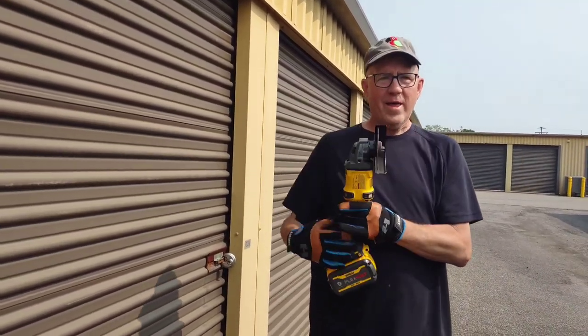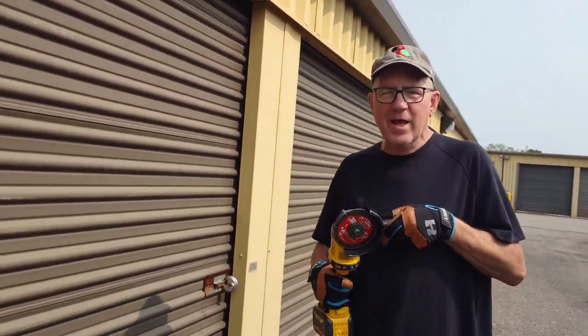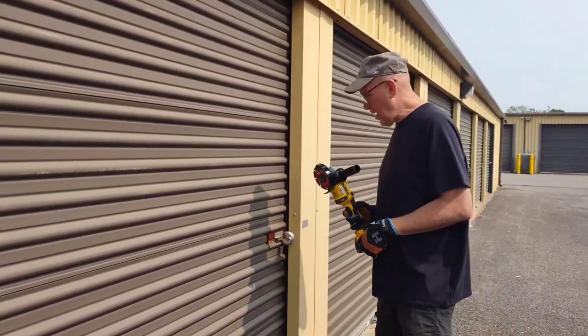Hey, what day is it? My favorite day is cut locks day, auction day! Eight units, here we go.